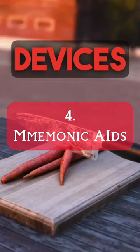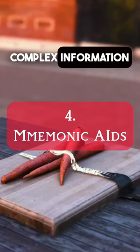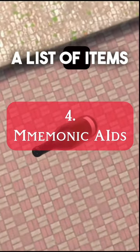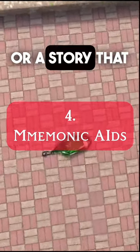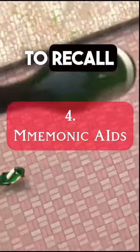Number four: utilize mnemonic devices. These are memory aids that transform new complex information into familiar associations. For example, to remember a list of items, create an acronym or a story that involves each item. This way, the information becomes easier to recall.